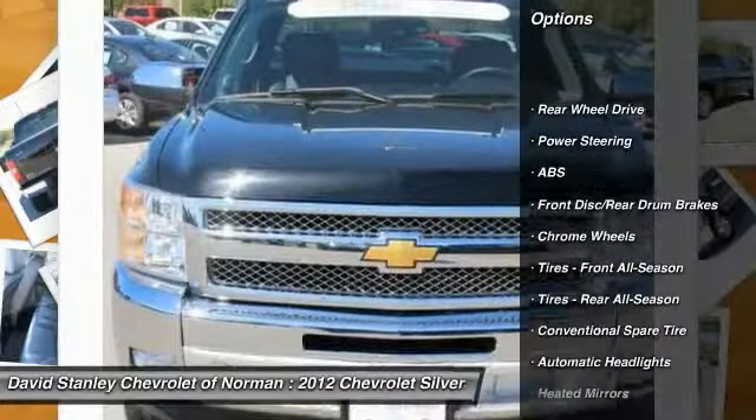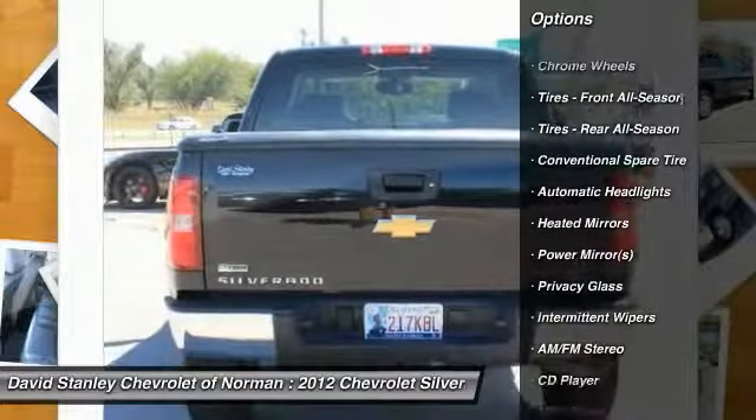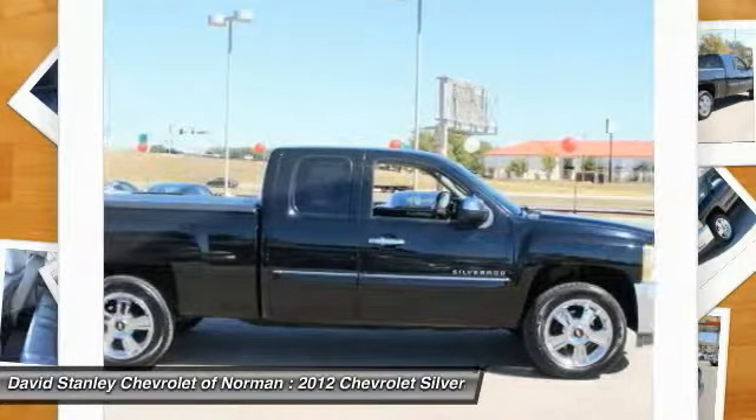Anti-lock braking system, stability control, traction control, air conditioning, driver airbag, adjustable steering wheel, power steering, keyless entry, cruise control, floor mats.